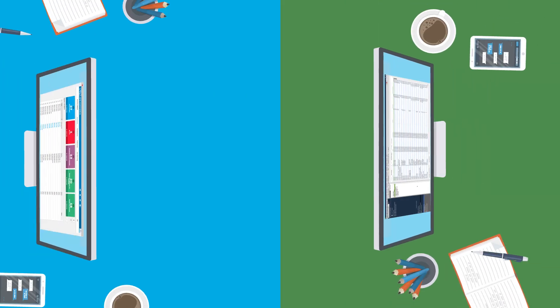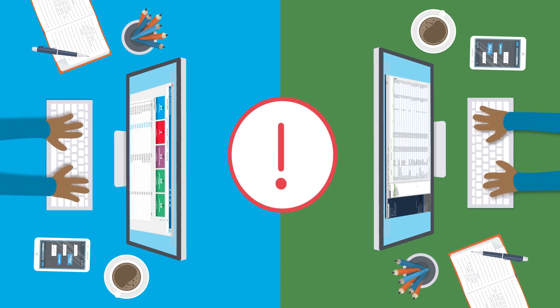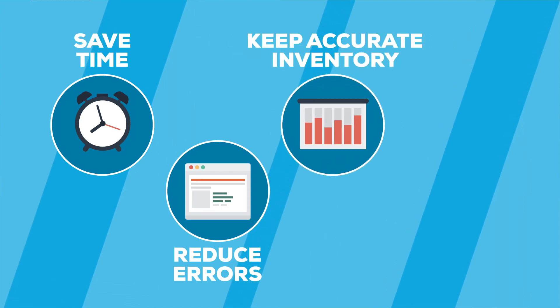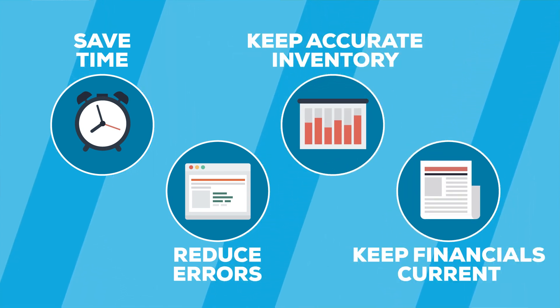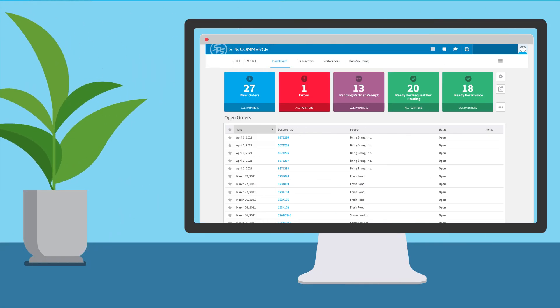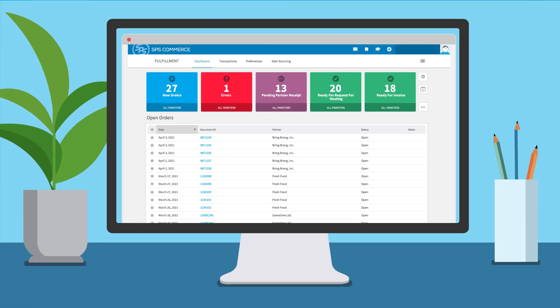If you're tired of flipping between multiple systems and manually entering data, we can help. With SPS, you'll save time, reduce errors, keep accurate inventory balances, and keep financials current with earned and recognized revenue. Now you can use one system for your entire order-to-cash cycle.